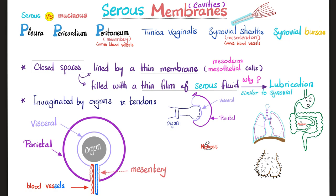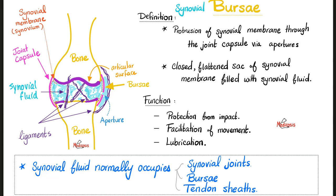Here is the synovial bursa. A joint is the articulation between two bones with articular surfaces covered by hyaline cartilage. The joint capsule of fibrous connective tissue and collagen lines the inside with a thin synovial membrane — also known as synovium — which secretes synovial fluid similar to serous fluid, for lubrication. The synovial membrane does not line the articular cartilages or the meniscus. In some cases, an aperture forms and synovial fluid leaks out — we call this a synovial bursa, for protection, facilitation of movement, and lubrication.